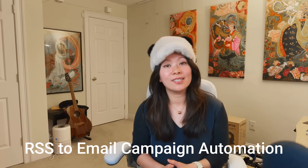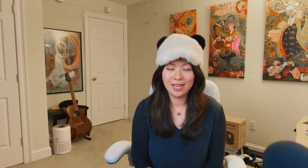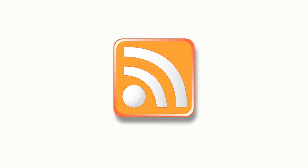Luckily, RSS to email campaign automation has existed for quite a long time and it's also inside our favorite email marketing platform called Brevo. Now on this channel I've talked about Brevo extensively and in the description below I'm going to list some of my other favorite features that you should definitely check out for your small business. But today let's talk about RSS feed.